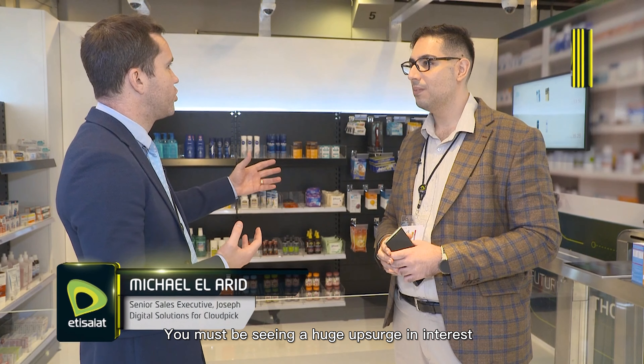You talked about the experience and making it seamless. There is that growing demand from consumers in this digital economy — you must be seeing a huge upsurge in interest. Of course, especially given the situation we're living in and after the pandemic, where people are very worried about human interaction. When they come in, they don't have to interact with the cashier, there's no queuing line — they just take what they want and leave. That's it.